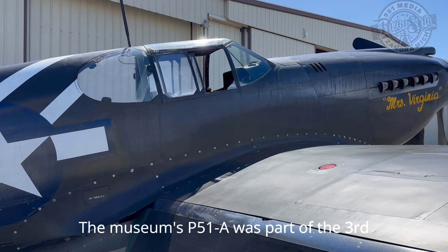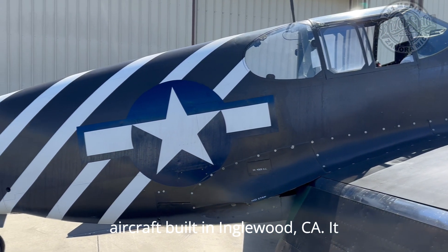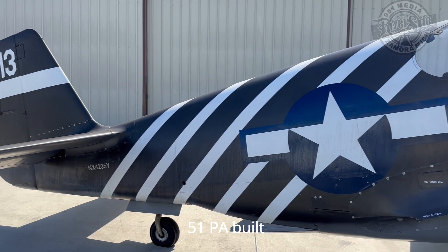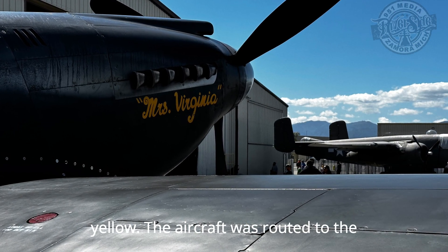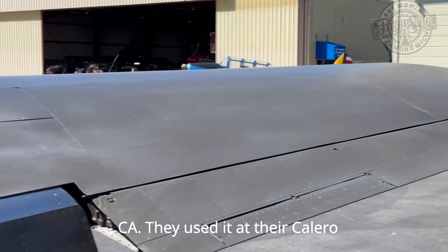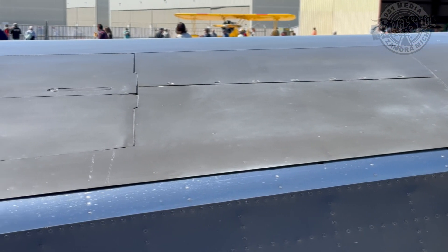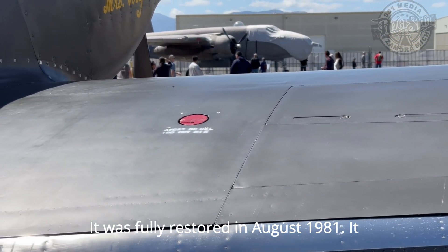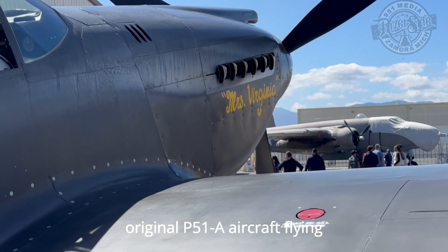The museum's P-51A was part of the third and final production block of P-51A aircraft built in Inglewood, California. It was the 249th out of 310 P-51As built. Painted in instructional black and yellow, the aircraft was routed to the Grand Central Airport Company in Glendale, California, where it was used at the Calero Technical Institute to train aircraft technicians, mechanics, and engineers. Acquired by the museum in 1953, it was fully restored in August 1981, and is currently the only authentic and original P-51A aircraft flying.